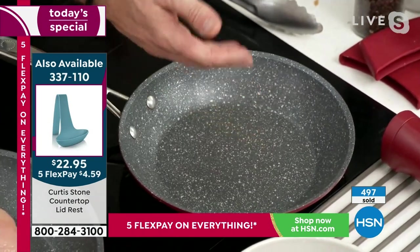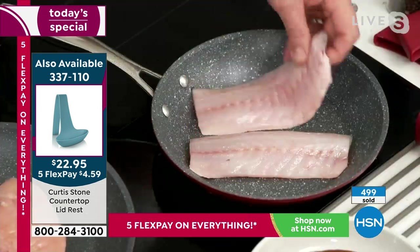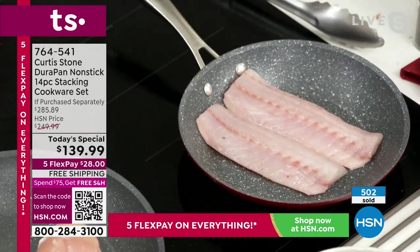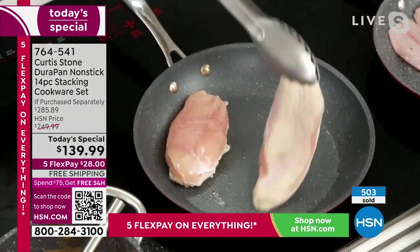I can go on and cook the very next thing — a little branzino. I've got some skin-on branzino straight in, no oil or butter. So if you're interested in cooking healthy and doing something very simple and easy, this is the cookware for you. Look — skin-on chicken, how cool is that?